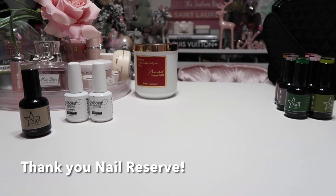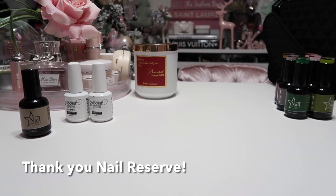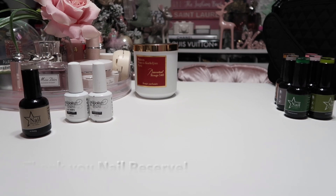I did a gel manicure using this new gel polish that was sent to me by Nail Reserve. I was so pleasantly surprised — my nails came out beautiful. The formula of this gel nail polish is so good.